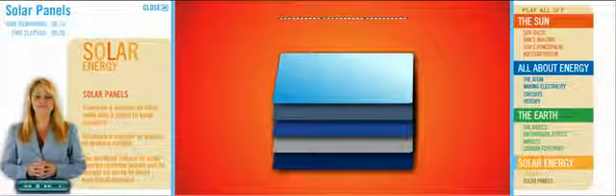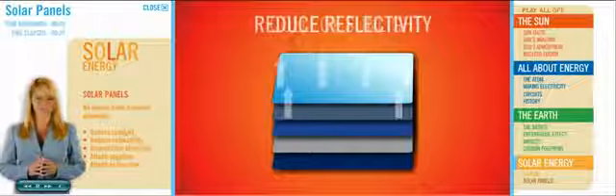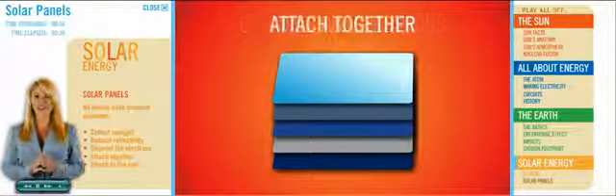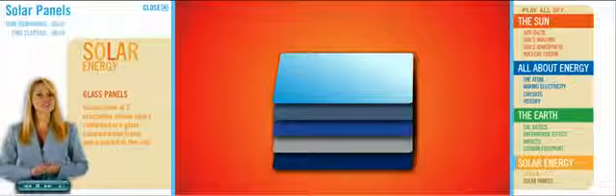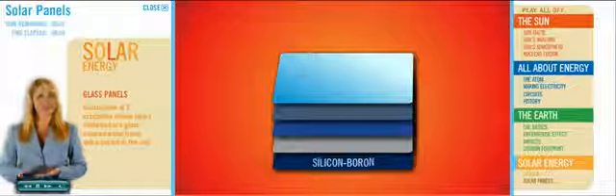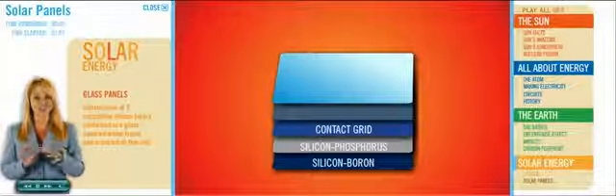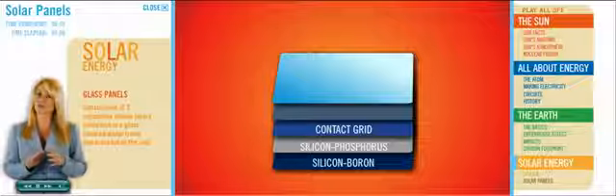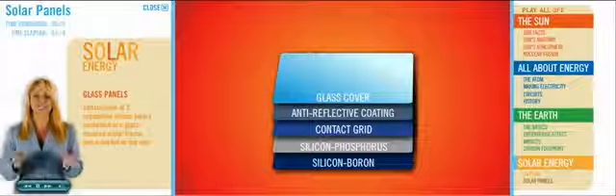Solar panels are made up of a series of layers. Different types of panels use different types of layers, but all panels have common elements: collect sunlight, reduce reflectivity, channel the electrons, attach together, and attach to the roof. Silicon is super shiny and will reflect most of the sunlight that hits it — this is not optimum. In traditional glass panels, there's a sturdy base for support, then the silicon-boron layer, then the silicon-phosphorus layer. On top is a contact grid of wires that collect electrical current and direct it out of the panel. Finally, there's an anti-reflective coating and a glass cover for protection from the weather.